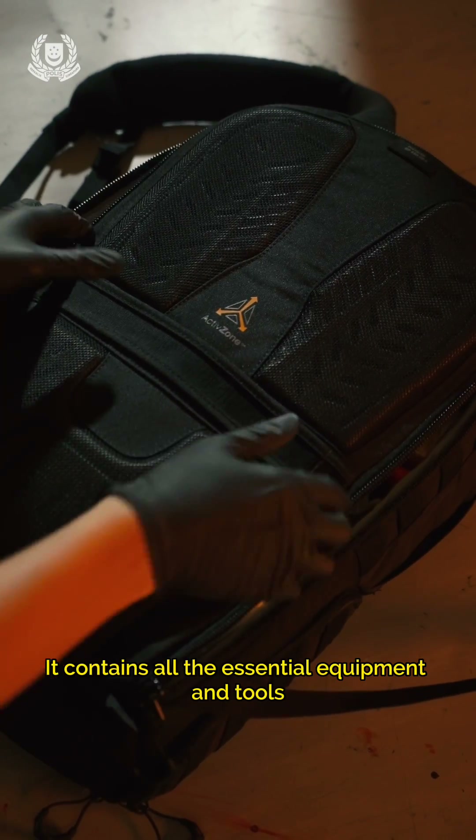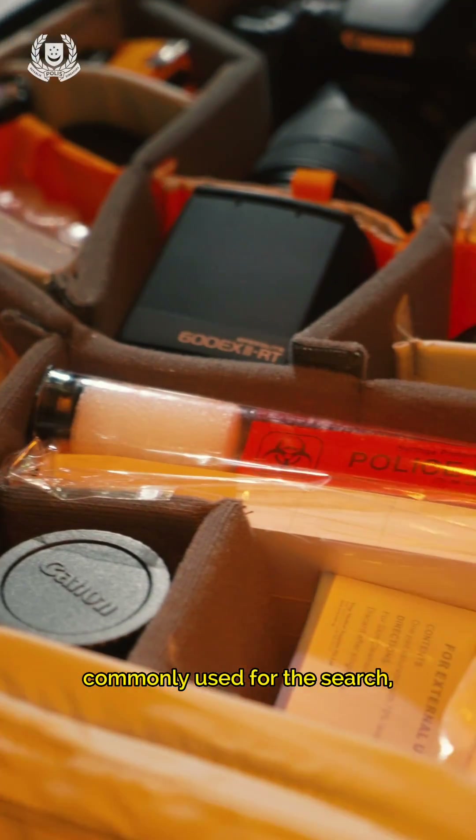The Forensic Specialist Bag contains all the essential equipment and tools commonly used for the search, recovery, and recording of evidence at crime scenes.